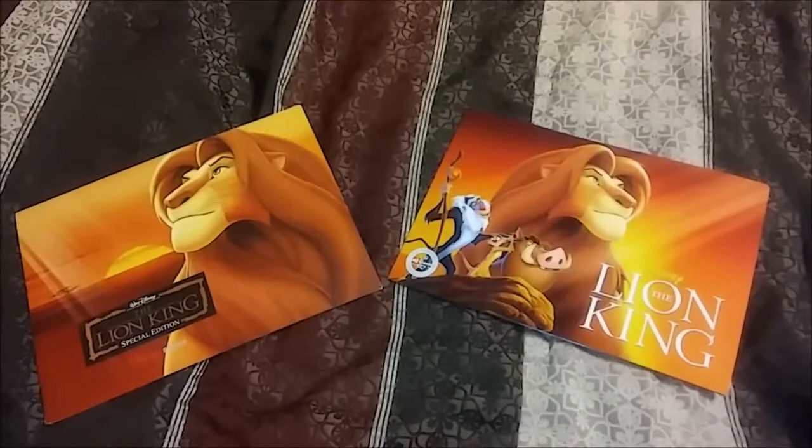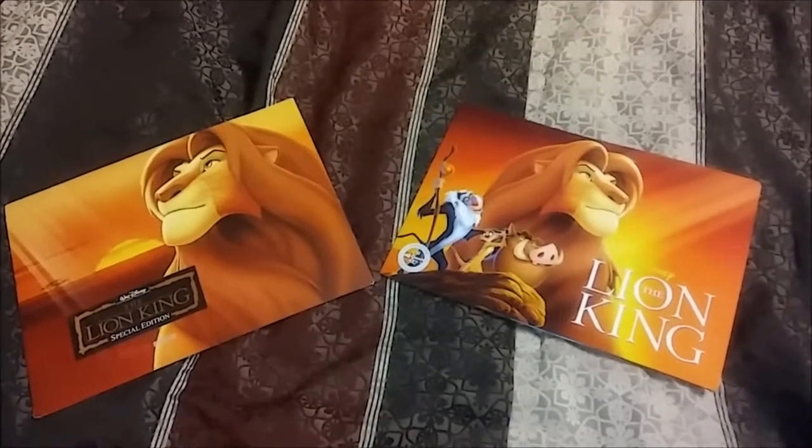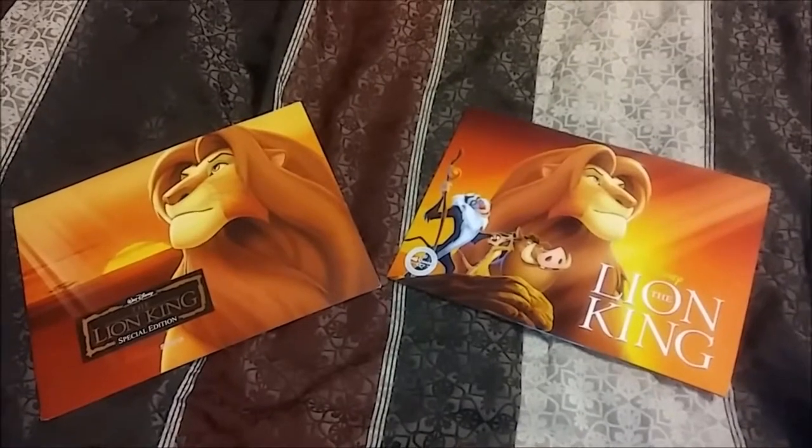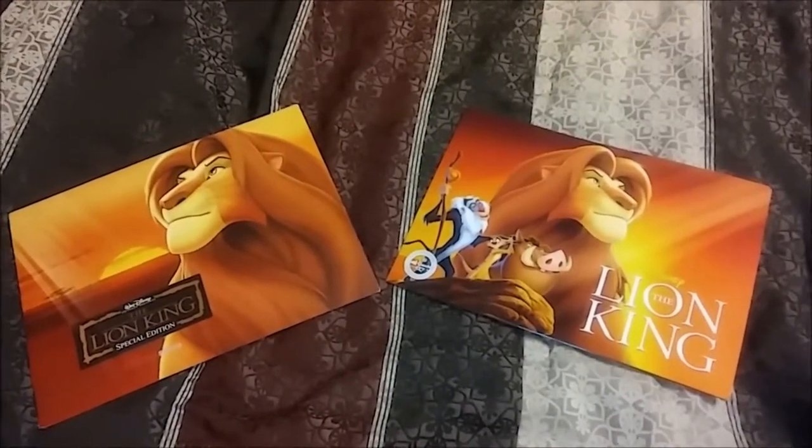Hello, Mosqueteers! Welcome to Mondays with Mickey! My name is Mike Knigge, I am your host, and this week we're going to take an exclusive look at two different sets of the Lion King lithographs from the Disney Store.